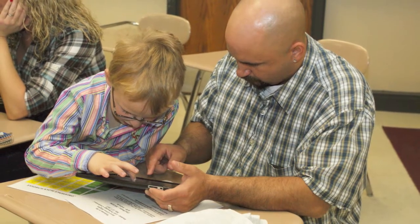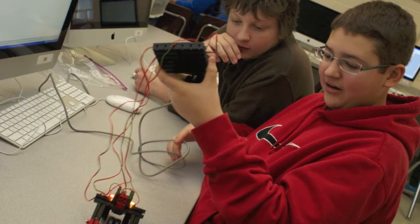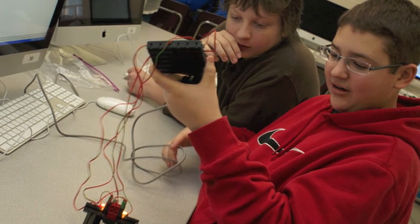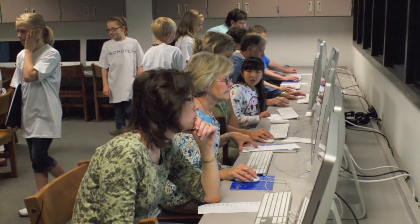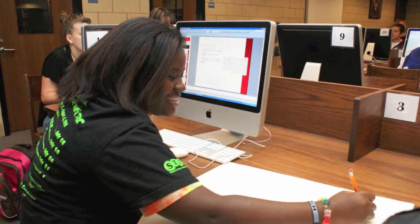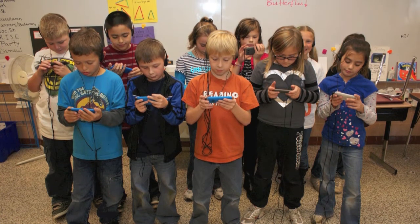This year, four additional iPad action research projects were implemented, bringing the district's total number of projects to 12. School staff and PTSAs have led fundraisers and events to generate funds for technology. As District 199 explores shifting to digital curriculum, one of the district's biggest challenges remains supplying students with necessary technology while working with competing capital budgets.